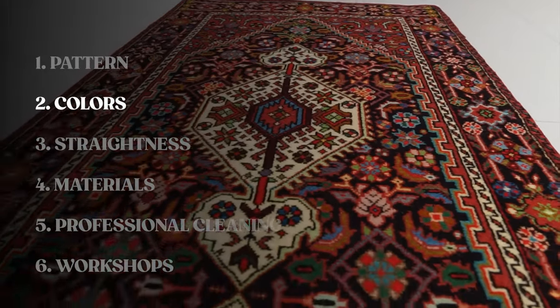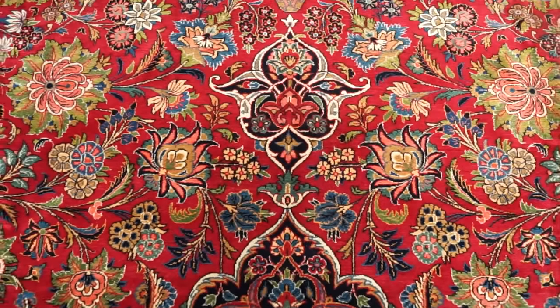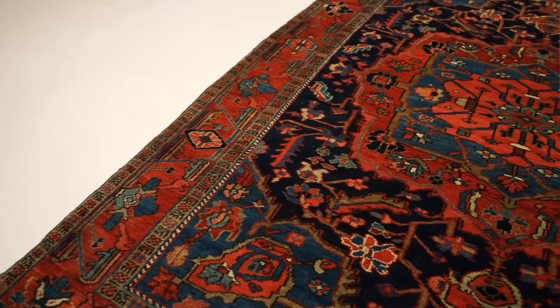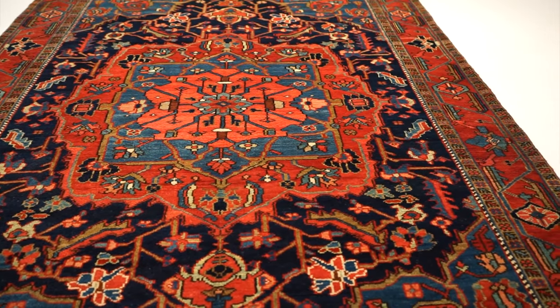Now let's talk about colors in high quality Persian rugs. First, look for consistency in the colors — for example, if the rug has a red or blue background, that color should be consistent throughout the rug with no fading. However, be mindful that in older Persian rugs there is the abrash effect, where wool colors change over time due to the fat content of the wool and how it was dyed. So when looking at older rugs, expect some color variation, but overall you're looking for consistency with no significant fading.